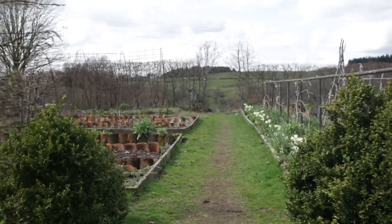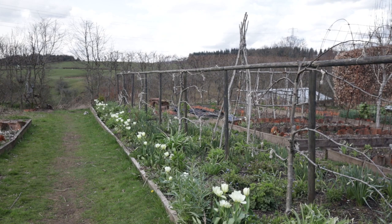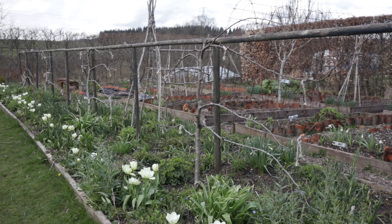This is the central path that eventually takes you down to my studio, and that's why I chose to put all of these flowers here. This is kind of a flowery border. There are some very poorly espaliered apple trees and then lots of planting.